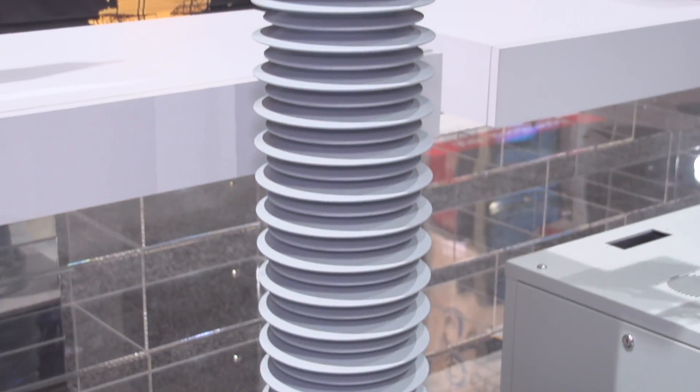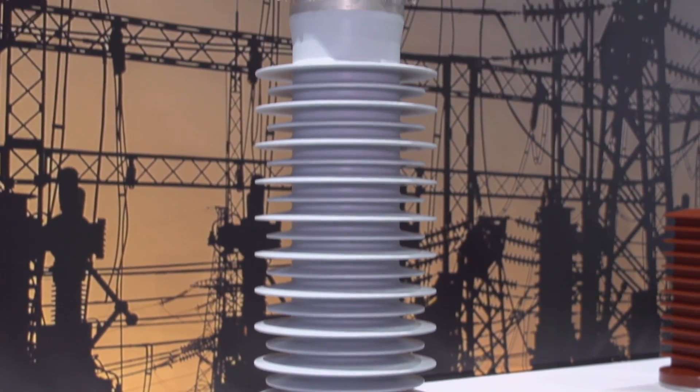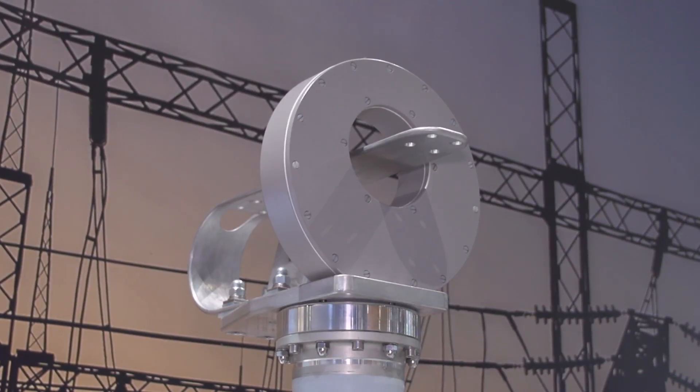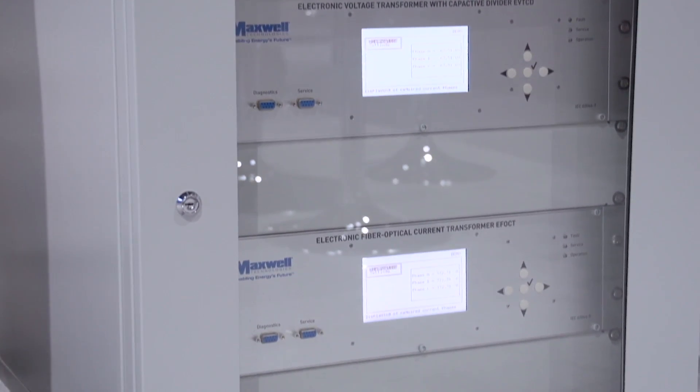So what are the key advantages for your customers with this type of equipment? As it is a combined instrument transformer, it replaces basically two standalone instrument transformers — one for current, one for voltage. That means we have a significantly reduced footprint with this solution. Also, as we are using a fiber optic current transformer and electronic primary converter for the voltage measurement, we don't need inductive transducers that come along with bulky oil expansion tanks. So it is much more compact and lightweight, and it will save maintenance and operational costs for our customers.